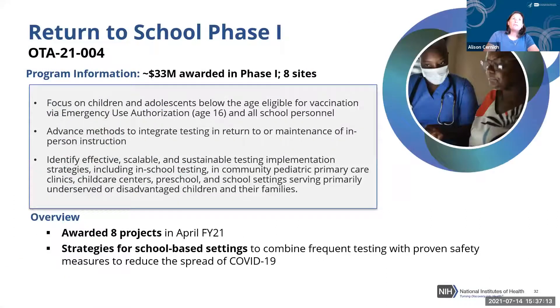A workshop is scheduled for August 9th to update findings from the Phase One awards. In Phase Two — which the current investigators are part of — about 15 million dollars was awarded to five sites, with a focus on under-age-12 populations, still looking at return to or maintenance of in-person instruction and scalable, sustainable implementation methods. The goal is to build the evidence base for what will be effective to get schools back operational with kids and staff safe.